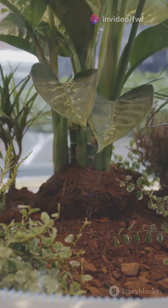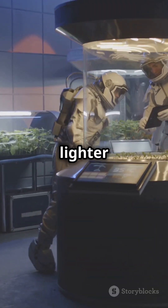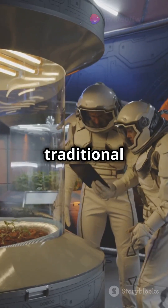Why fungi? Because they can repair themselves and adapt to the Martian environment. Plus, they're much lighter to transport from Earth compared to traditional building materials.